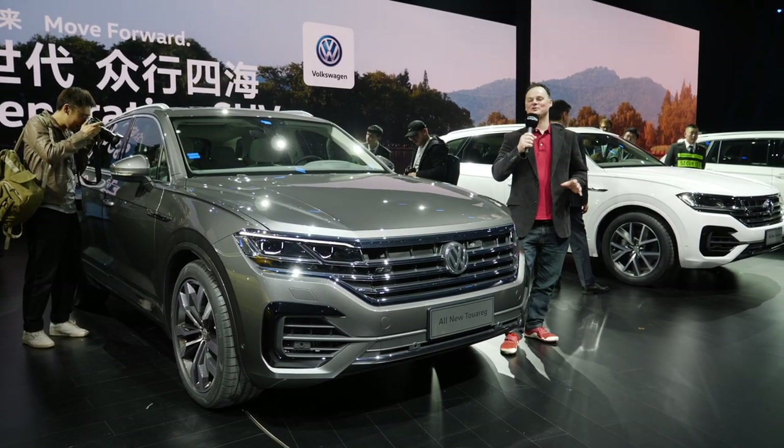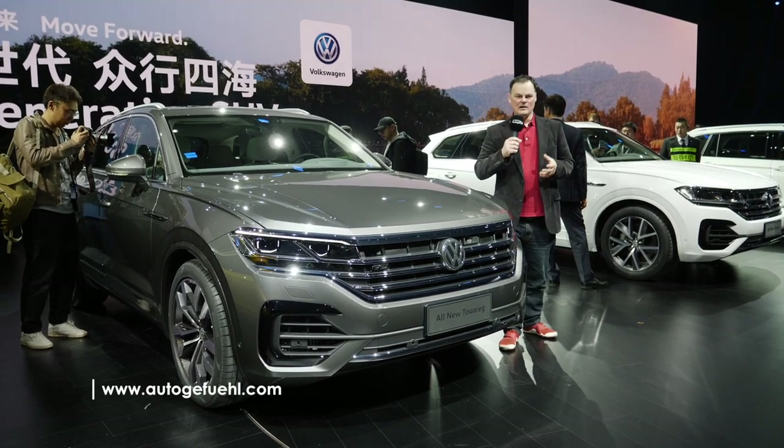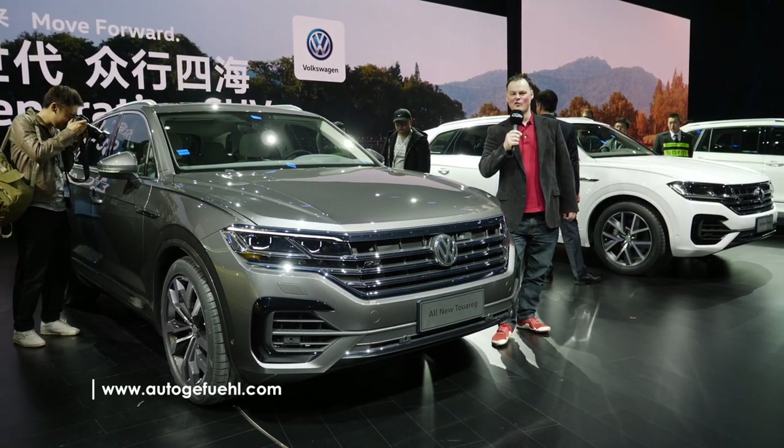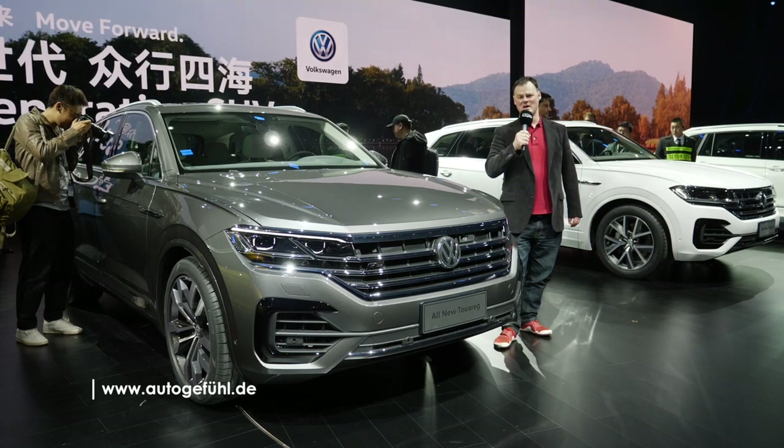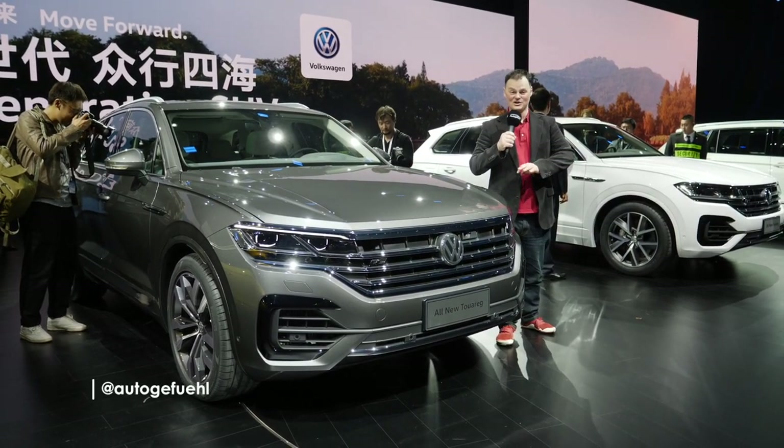Hi, I'm Brian. Welcome to AutoGaFool. We are here in Beijing, China. That, in case you don't know, is a city of 22 million people. That makes it the largest capital city by population in the world.